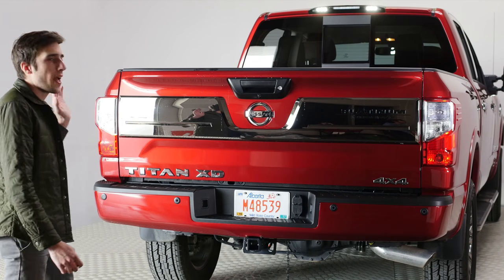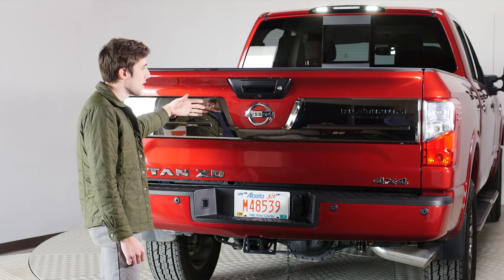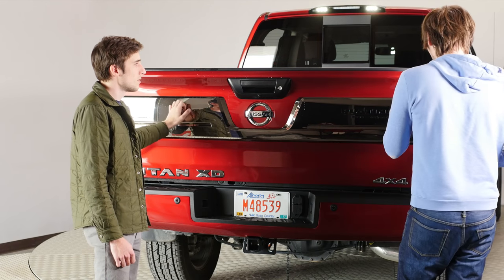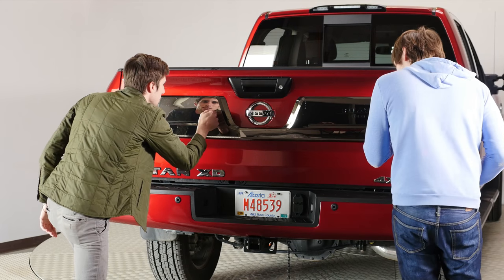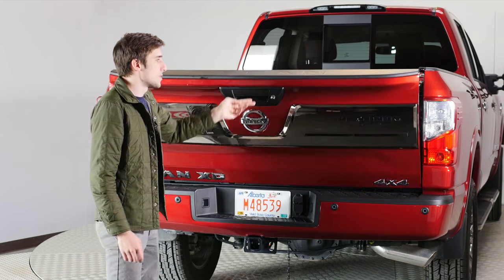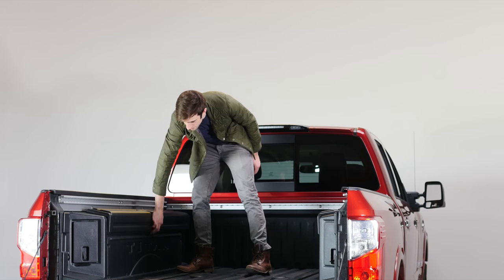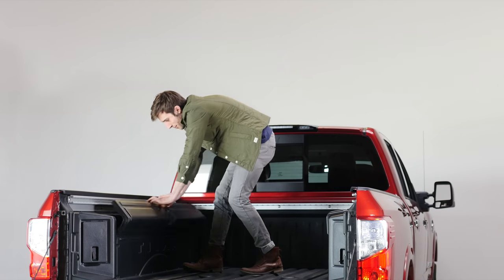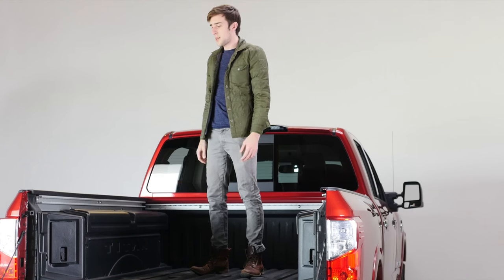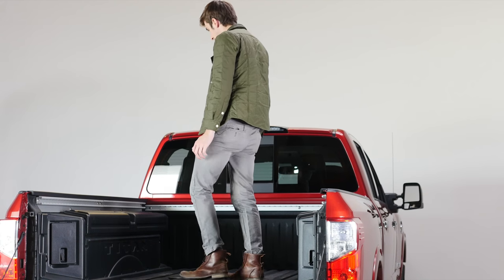This is the back of the truck, and because this is the Platinum, you have this really awesome chrome trim here — it looks so nice. One awesome thing is you open the tailgate and it just slowly falls, which is really cool. This truck has built-in toolboxes — you can just open them up and fit a lot of stuff in here. And if you're worried that means you can't haul as much stuff, they actually come out.